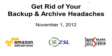Hello everyone, and welcome to our webinar, Get Rid of Your Backup and Archive Headaches. My name is Loretta Baugh. I'm from Twin Strata, and I will be the moderator for today's webinar.